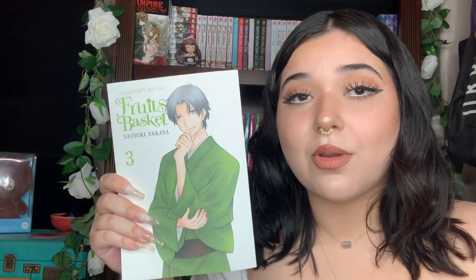I got Fruits Basket Collector's Edition Volume 3, so now I can read more Fruits Basket. I saw someone saying these are going out of print, but I don't want to believe that, so I'm just gonna keep collecting. I'm gonna get probably Volume 4 and 5 soon, because on Amazon I think Volume 5 says 'no longer available' and I'm kind of worried. I have never read or watched Fruits Basket, so don't spoil me.